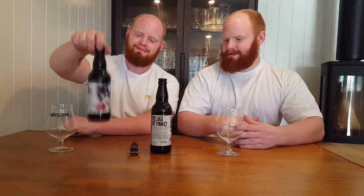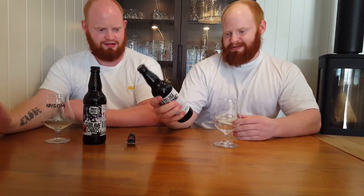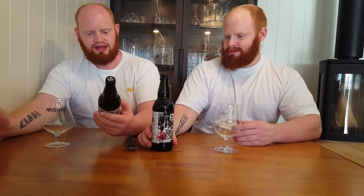Get your beer ready for a weekend! Hi, my name is Lasse and I'm Martin. Today we're going to taste the Sublime Chaos, which is a breakfast stout. It comes at 7% alcohol. So let's open this.